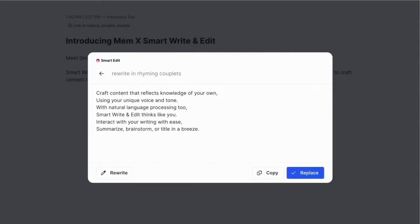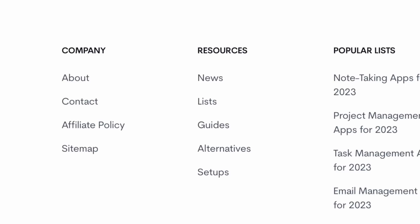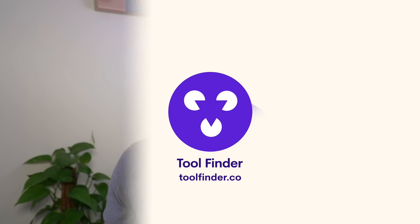Thank you very much for jumping on the channel today. If you're interested in finding a productivity tool or want to read news, setups, guides, and lists, jump over to Tool Finder where you'll find everything. Do subscribe, thank you very much folks, I look forward to seeing you in a future video — keep productive and I'll see you all very soon, cheerio!